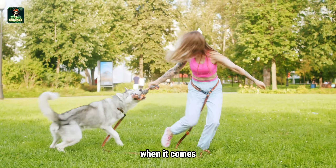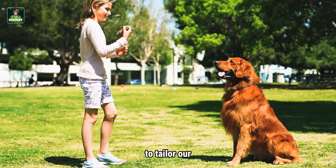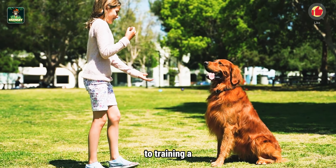The first step in addressing this is to understand what triggers these fears, whether it's loud noises, unfamiliar faces, or sudden movements. Each dog may have their own unique set of fears, so it's essential to recognize and comprehend them to tailor our approach effectively when it comes to training a fearful dog.